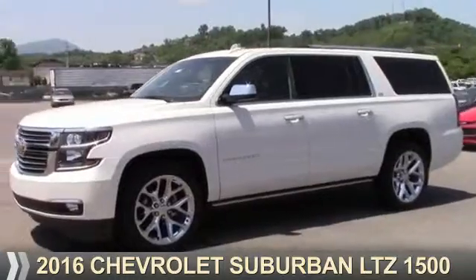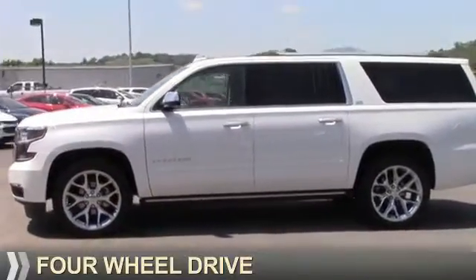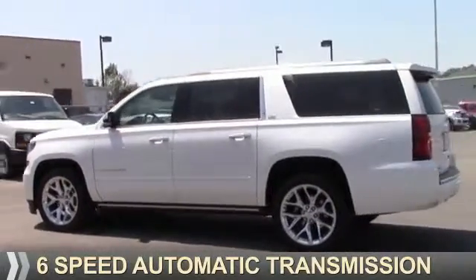Presenting the 2016 Chevrolet Suburban. It's powered by 4-wheel drive, a 5.3-liter, 8-cylinder engine, and a 6-speed automatic transmission.